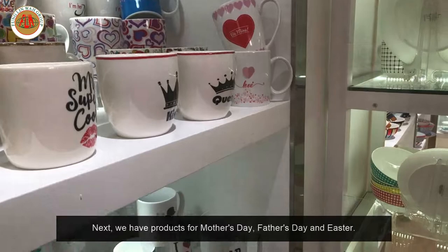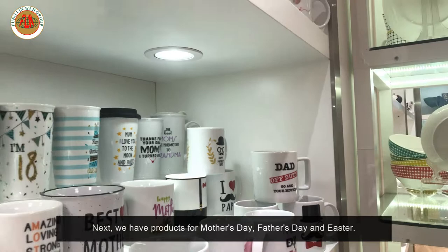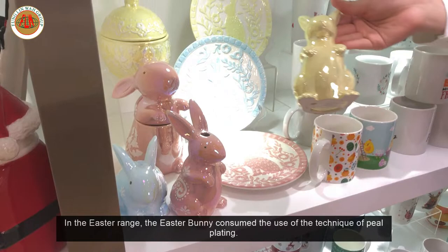Next, we have our products from Mother's Day, Father's Day, and Easter. This Easter Bunny uses the technique of pearl plating.